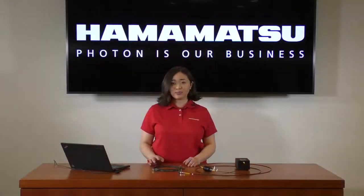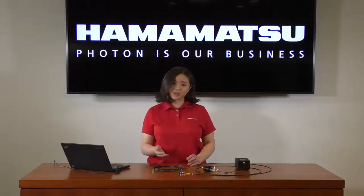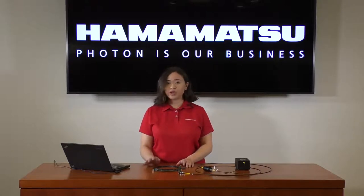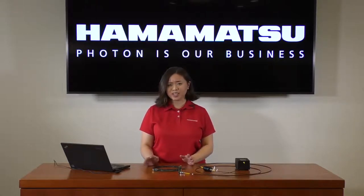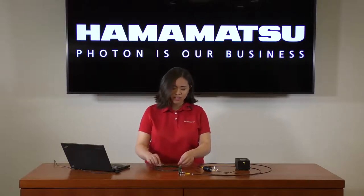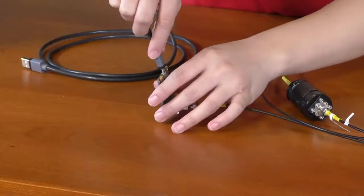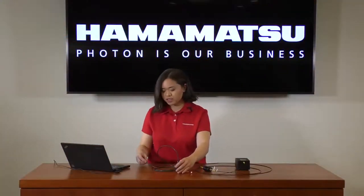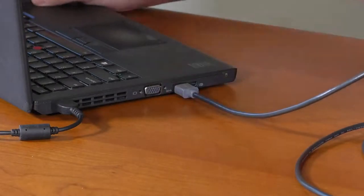And that is it as far as our optical equipment goes. Moving on to electronics, all this spectrometer requires is USB bus power, making it ideal for portable implementations where a benchtop power supply may not be available. Taking our USB cable, we'll connect the micro-USB end to the spectrometer and the USB end to our PC, and that's it — we're able to move on to testing.